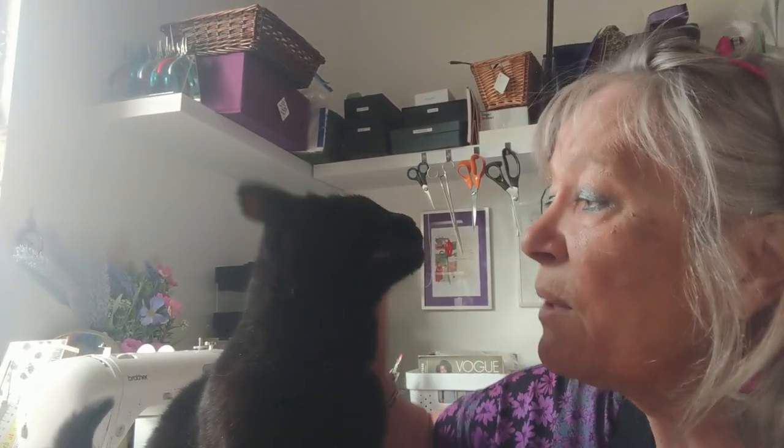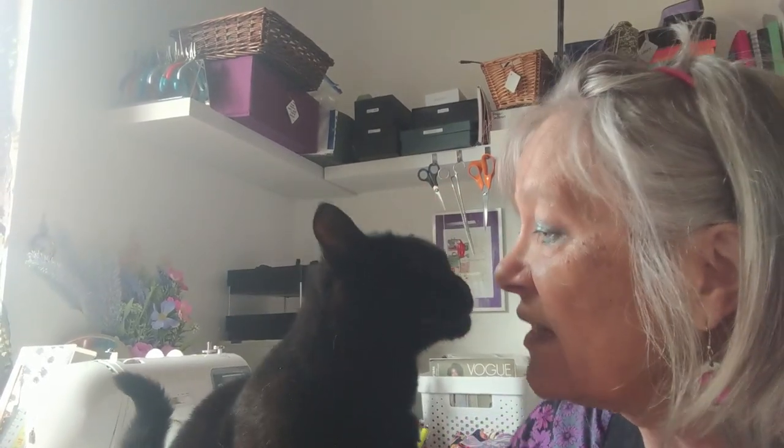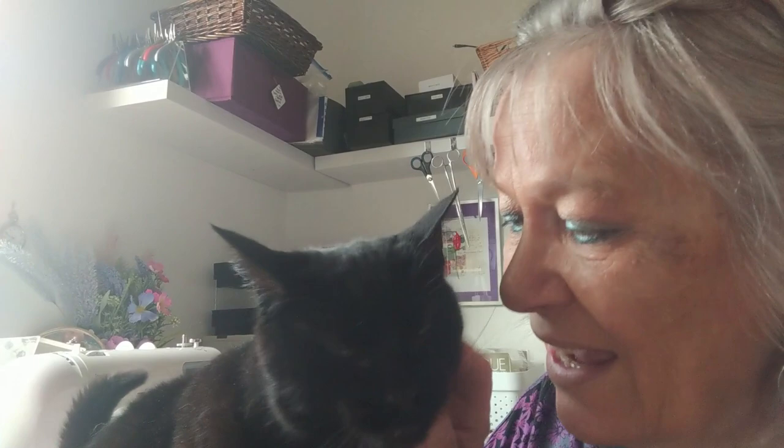I want to show you something — this is the first of the seven. I've got a cat here, shall we say hello to this cat? Are you a lovely girl? She's not going to say hello — hi everybody!